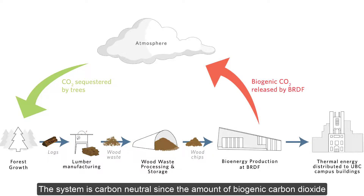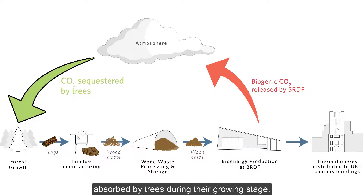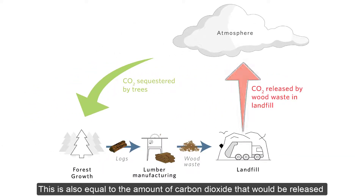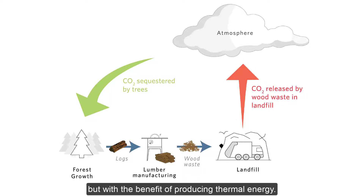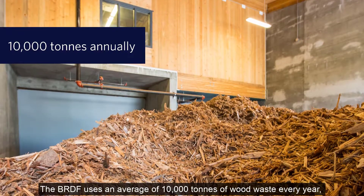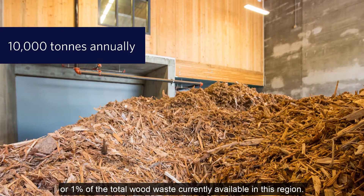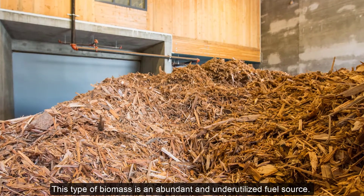The system is carbon neutral since the amount of biogenic carbon dioxide released by the BRDF is equal to the amount of carbon dioxide absorbed by trees during their growing stage. This is also equal to the amount of carbon dioxide that would be released by wood waste during decomposition in a landfill, but with the benefit of producing thermal energy. The BRDF uses an average of 10,000 tons of wood waste every year, or 1% of the total wood waste currently available in this region. This type of biomass is an abundant and underutilized fuel source.